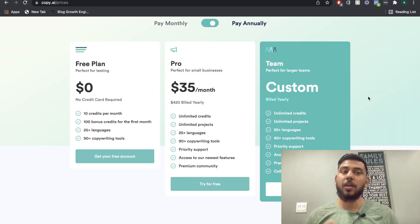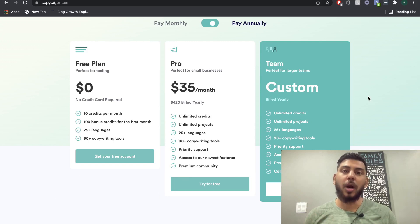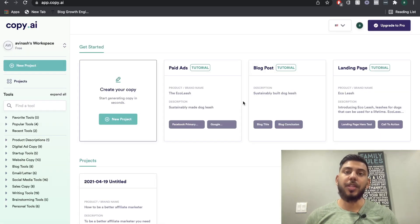Copy AI is a lot cheaper compared to Jarvis AI, but when it comes to AI copywriting software, a cheaper price shouldn't be the only reason why you choose a tool. The quality of the output is what really matters. Let's take a look at both Jarvis AI and Copy AI to see what quality we can expect. We'll leave a link below this video for a free trial for both so you can try them out for yourselves.